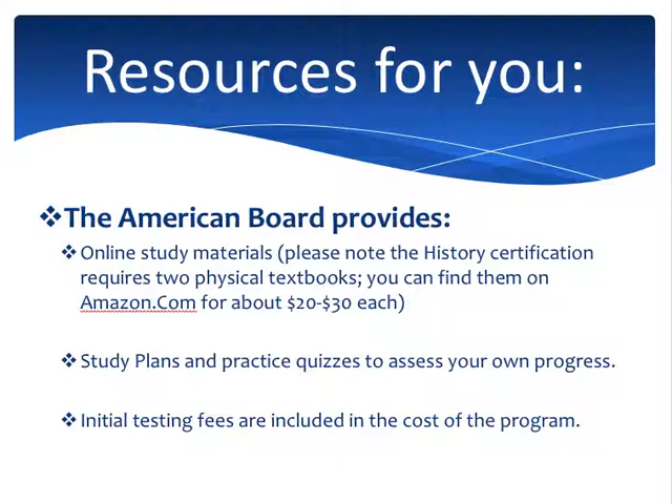Here's what we provide as resources. As an online course, we provide all of our materials completely online — we don't mail you anything, we don't send you textbooks. If you do history certification specifically, there are two actual textbooks you can get through Amazon for about $20 to $30 each. But for the most part, everything is online and was designed that way — the materials, the quizzes, the exams — so that you can study at your own time and pace. When you do the practice quizzes, keep in mind they were designed to help you know when you're ready to take the actual exams. If you score 80% or more on the practice quizzes, that's a good indicator you're probably ready to take the real exam.